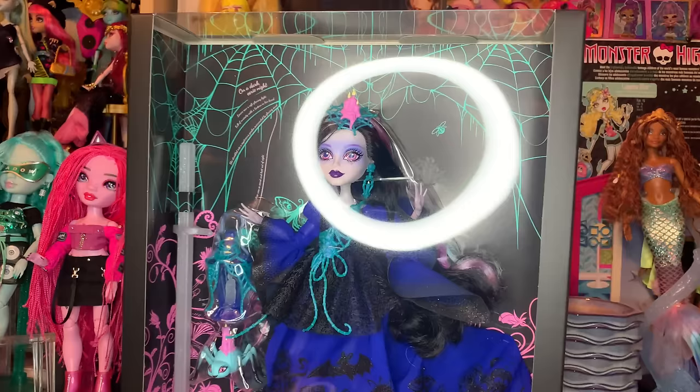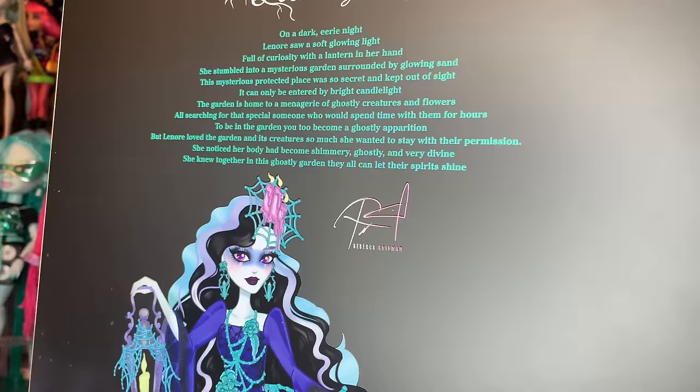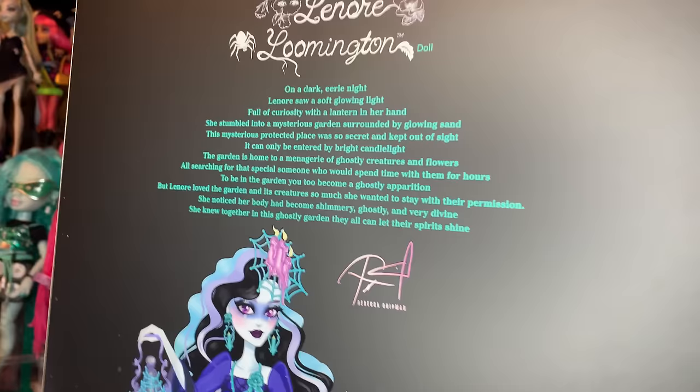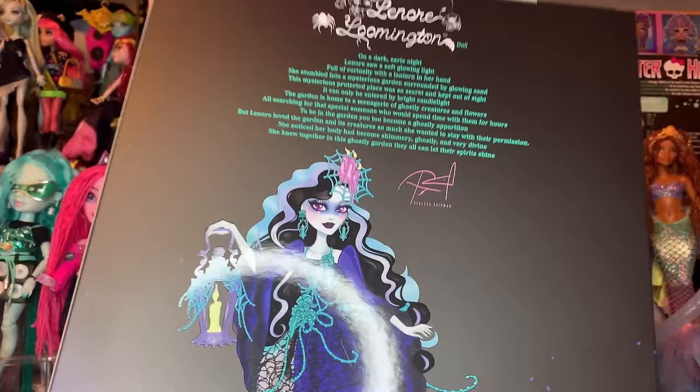This box feels empty. I'm not an inbox collector, so I don't care that much — but let's rip her out. I read the description and it makes literally no sense. There is nothing about her in this. Like, she walked into a forest and she's glowing now. That's not a story — that's just, like, she did it. But who is she? Is she dead? Is she alive? She's a ghost.